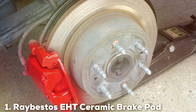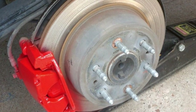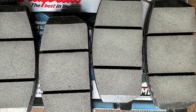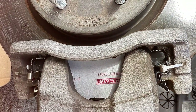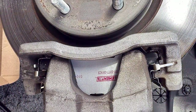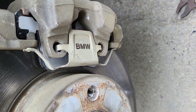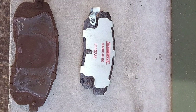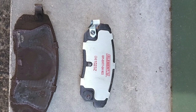At the first position of our list, we have the Ray Bestos EHT Ceramic Brake Pad Set for the Nissan Rogue. These brake pads are a testament to Ray Bestos' commitment to safety and quality. The use of ceramic materials offers significant advantages, including a quieter braking experience and reduced brake dust, which keeps your wheels cleaner. These advantages make ceramic brake pads a preferred choice for drivers who value maintenance ease and performance. The design of these brake pads ensures they conform perfectly to your Nissan Rogue, providing optimal contact with the rotor for effective braking power.